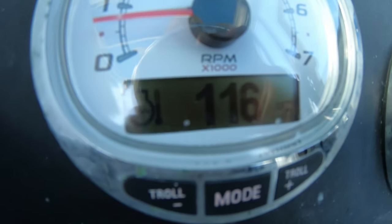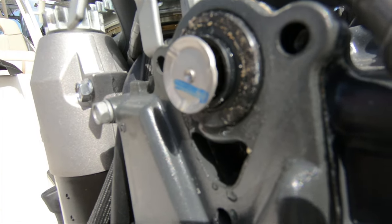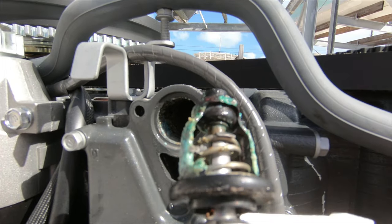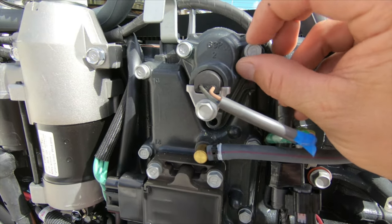The most common cause for this is a stuck open thermostat. When the thermostat is wide open, it is dumping water into the exhaust, then squirting it out the back. There are some engines that as they get older will do this regardless of the thermostat, so if it still happens after changing the thermostat, don't worry about it too much.